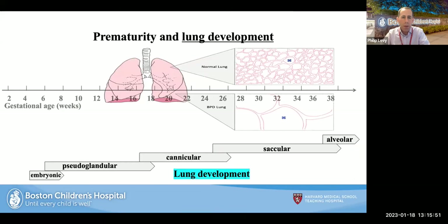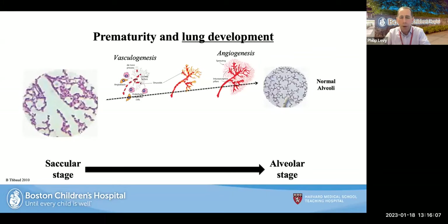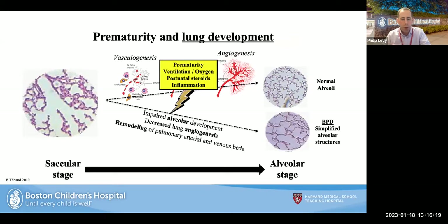Lung development proceeds through five stages, all revolving around BPD — bronchopulmonary dysplasia — which is a dysregulation of every single process from pulmonary vascular angiogenesis and vasculogenesis to the alveoli. Prematurity, prolonged ventilation and oxygenation, postnatal steroids, and inflammation cause impaired alveolar development, decreased lung angiogenesis, and this remodeling process leading to simplified alveolar structures — the new BPD. A lot of this is tied to VEGF signaling, which potentially could be a link with pulmonary vein stenosis.